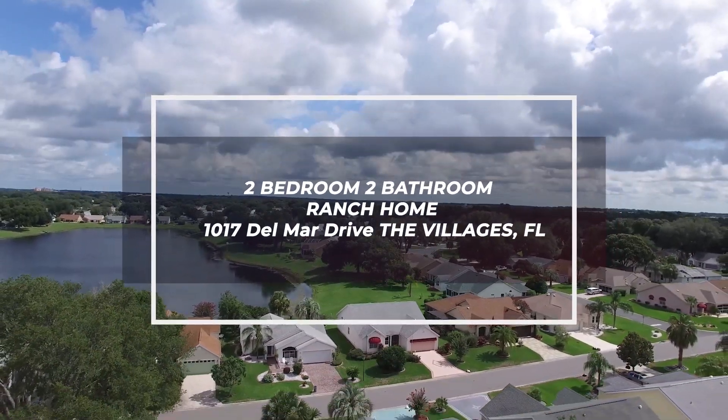Today we are blessed and grateful to present this 2-2 ranch home that would open the gateway to your village's lifestyle.